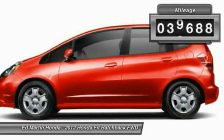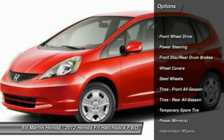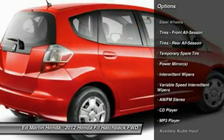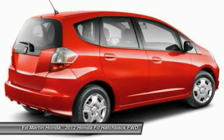This vehicle has less than 40,000 miles. Here are some of this vehicle's great options: keyless entry, traction control, anti-lock braking system, stability control, air conditioning front, power steering, adjustable steering wheel, driver airbag, cruise control, rear defrost.